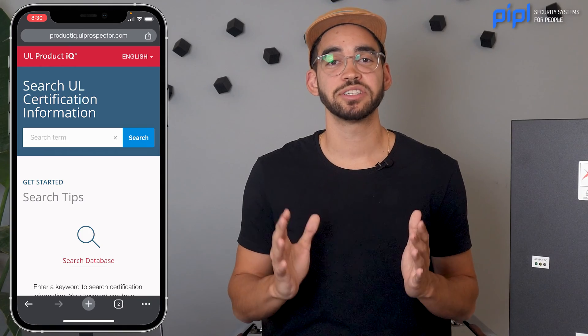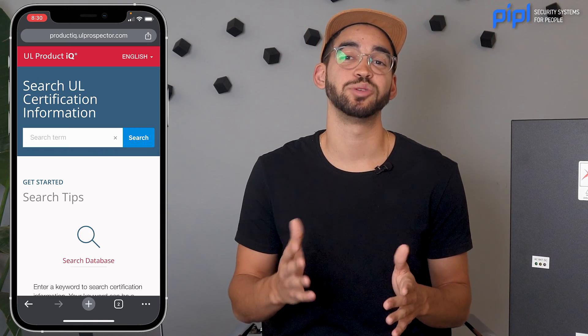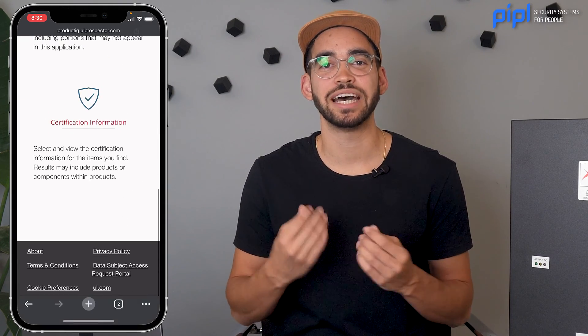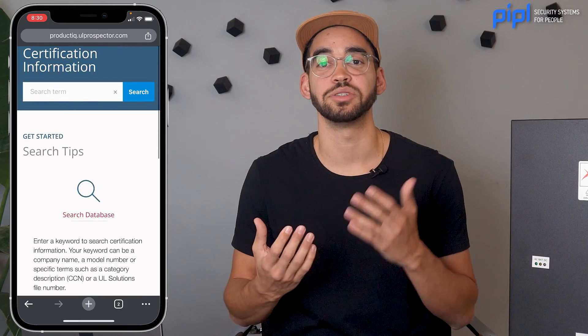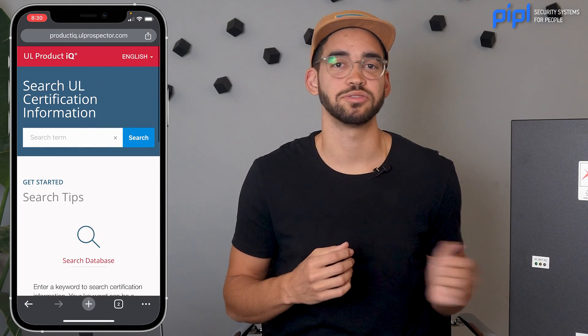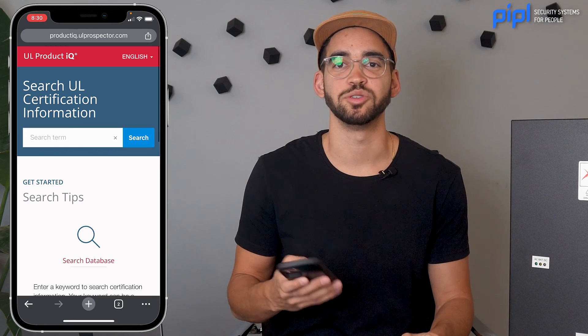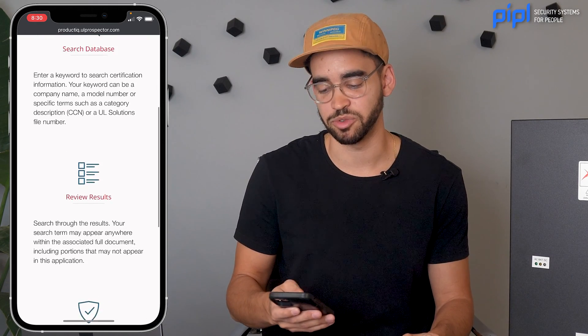Before you make a purchase, if the datasheet didn't specify that the product is UL certified, you can always visit the UL website and use their database to confirm whether your security equipment has a valid UL certification. This simple step can help you make informed decisions whether you're in the US, Canada, or other parts of the world.